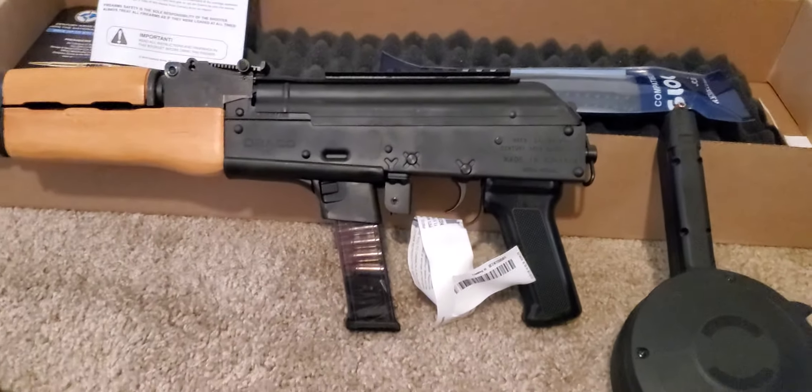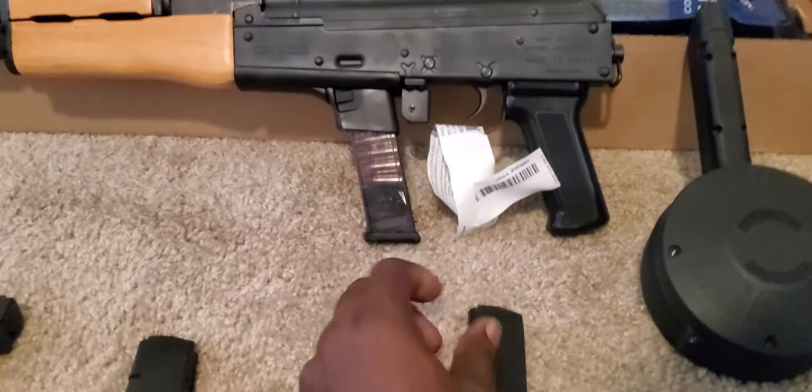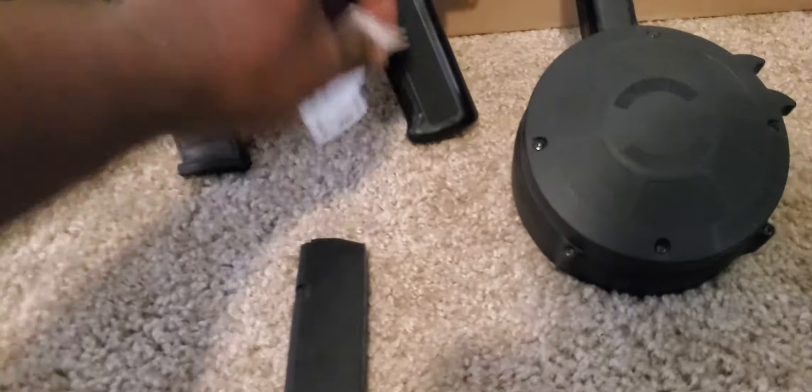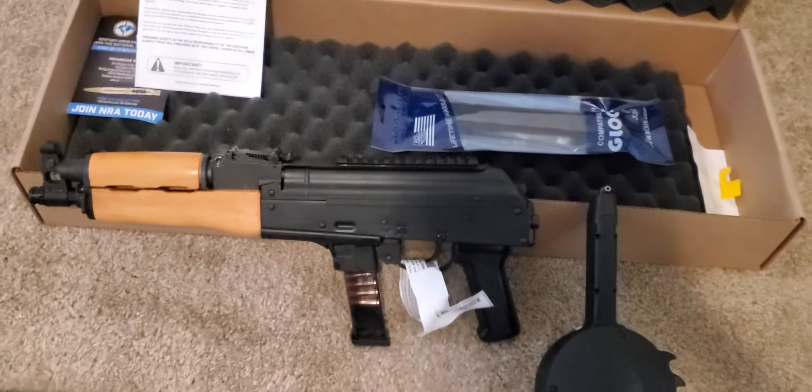This bad boy right here by Century Arms — this is a NARC 9 Draco that takes the Glock double-stack mags. And as you can see, brand new. Just got it today from Shooters World in Tampa, Florida.